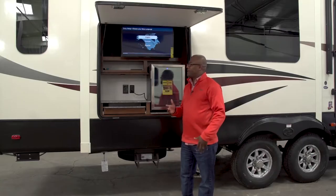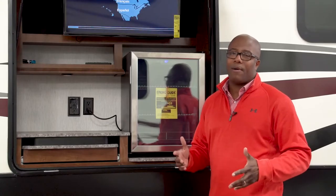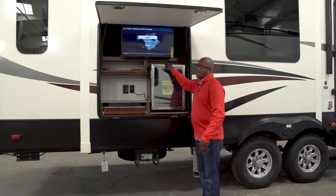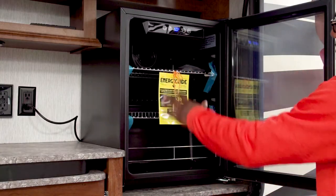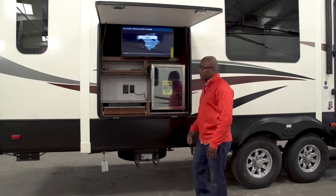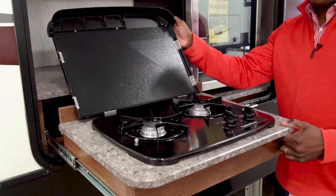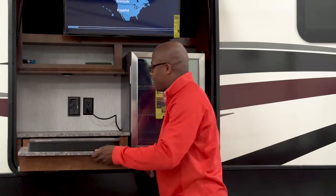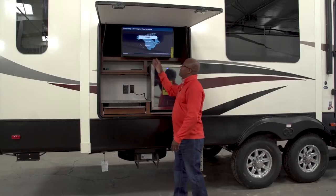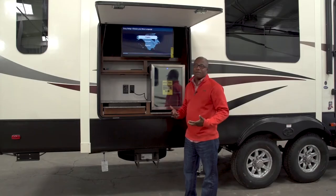One of the first things we've done with this floor plan is we incorporated an outside kitchen — something that the retail buyer for Bighorn has been looking for for the last two years. First off, we've got a 2.2 cubic foot refrigerator with lots of nice space inside, stainless steel with a clear glass door. Secondly, there's a pull-out cooktop with two burners. When not in use, you slide it up and out of the way. We also incorporated a 32-inch TV for outside entertainment viewing.